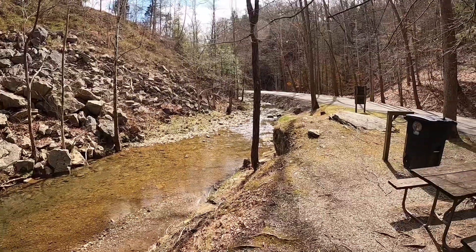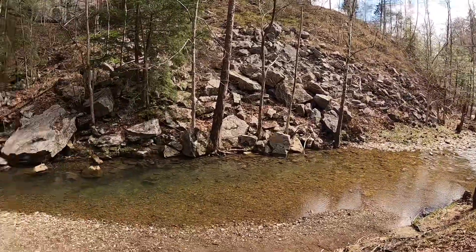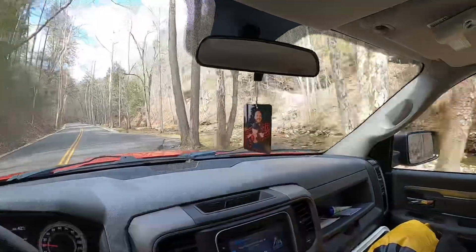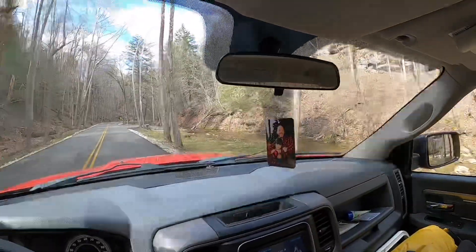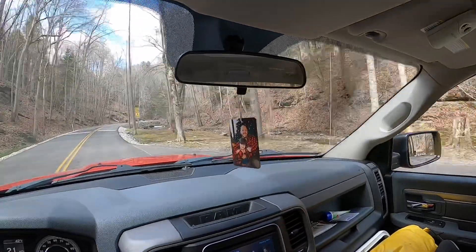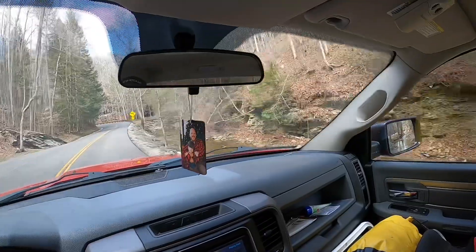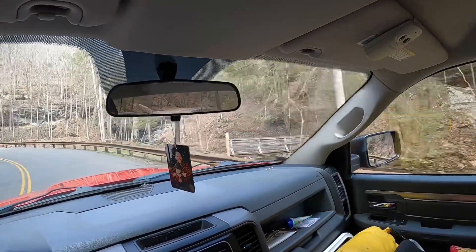There are several spots along the road as you come into Carter Caves where you could actually park, have a picnic lunch, and let the kids play in the creek. Here's another parking area — no picnic tables, but look how close the creek is. And here's another nice area with two picnic tables, trash cans, and right there is the creek. So if you want to spend an inexpensive day at Carter Caves and you want your kids or grandkids to have a chance to be outdoors, what better place could there be?